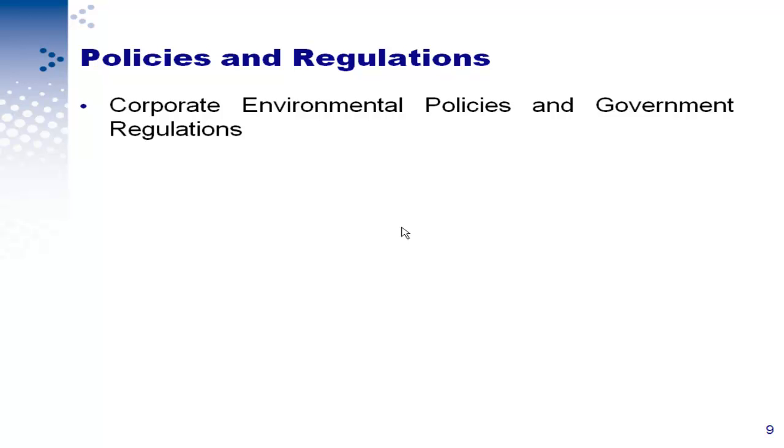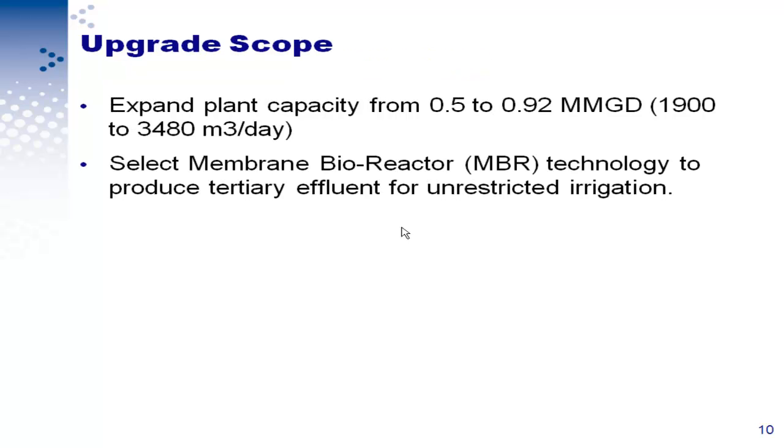Why we decided to upgrade the plant: we have regulations from the government and company policies changed. That plant was built in 1975 and things changed. The policies now state that any treatment plant treating more than 100 cubic meters per day should have tertiary treatment and reuse the water. The upgrade scope was to expand the plant from 0.5 to 0.9 to 0.2 million gallons per day — that is from 1,900 to almost 3,500 cubic meters per day.